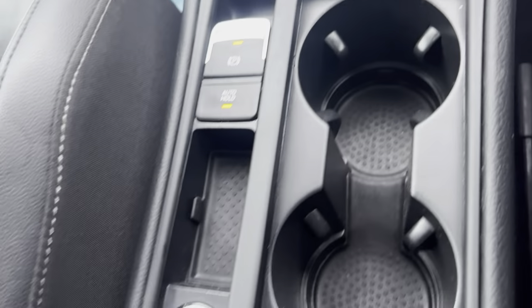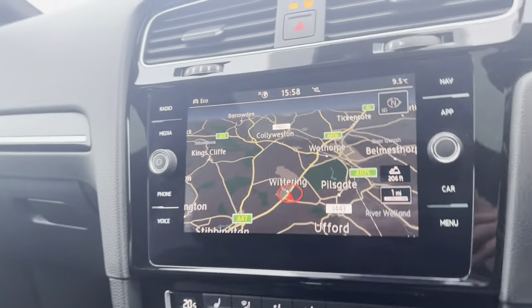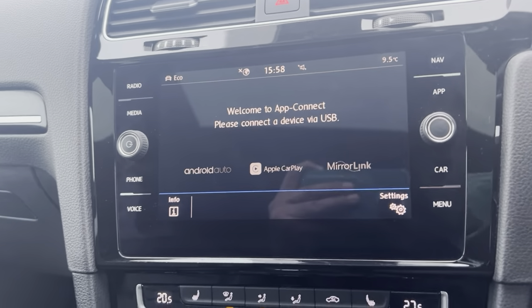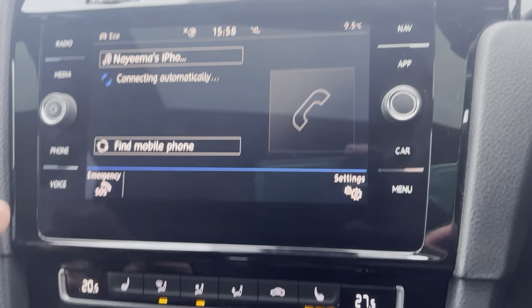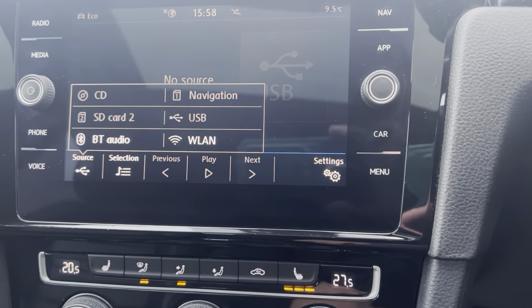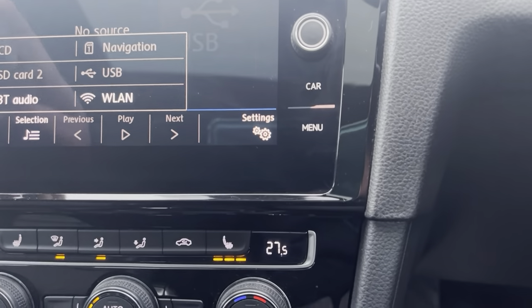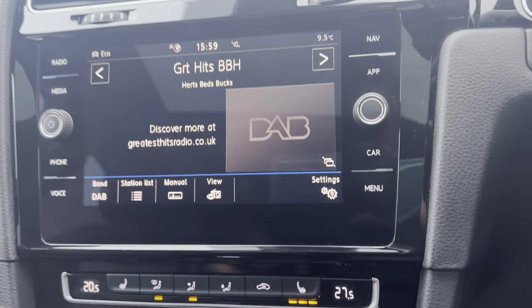You also have your cup holders, sat nav, Apple CarPlay, Android Auto, and phone connection. Bluetooth, CD player, USB, SD card slot, DAB radio, AM and FM as well.